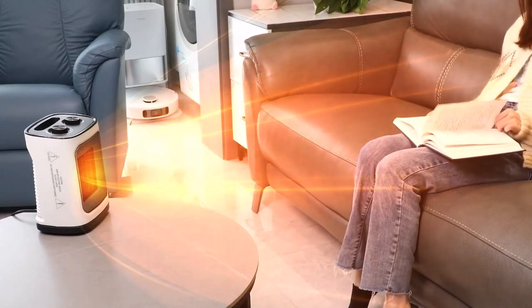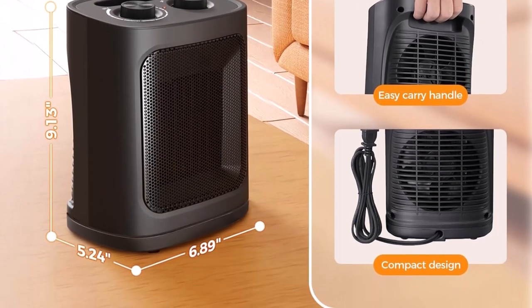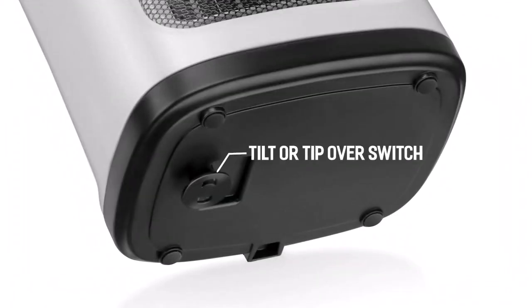Though lacking a large carrying handle, its compactness compensates, making it easy to lift. During lab testing, it registered at 67.7 decibels on high, akin to white noise, marking the highest noise rating. Despite this, its ETL-tested efficiency in heating and user-friendly shut-down mechanism left a lasting impression.